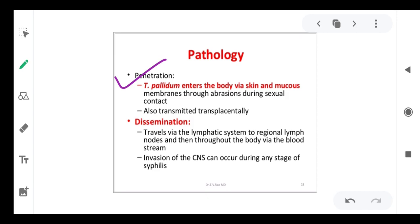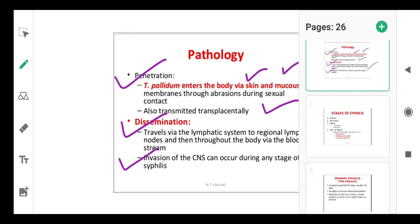Treponema pallidum enters the body via skin and mucous membrane, through abrasions and openings. They can also be transferred transplacentally to the fetus. Once inside, they travel via the lymphatic system and lymph nodes, then through the body via the bloodstream to distant parts. Invasion of the central nervous system is possible and can occur during any stage of syphilis, crossing the blood-brain barrier to affect the brain.